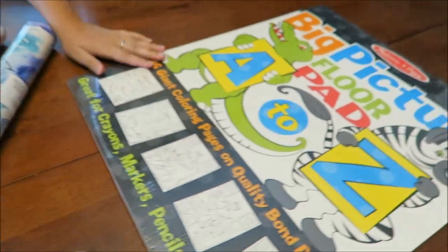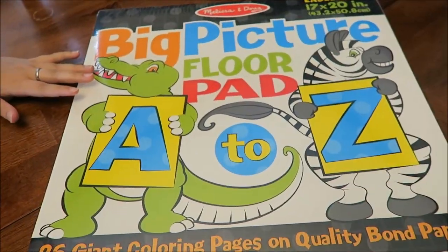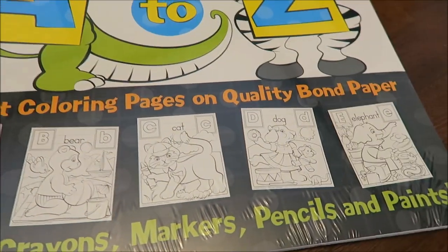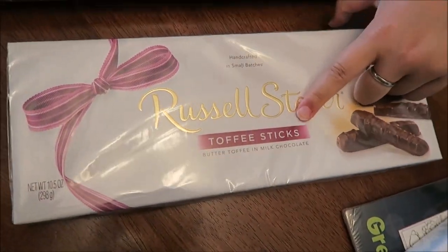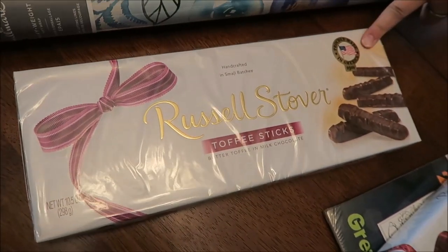I'm giving Gavin an A-through-Z coloring pad for Christmas — he probably won't watch this so that's fine, I just thought it was really cute. I also bought double pecan delight chocolates and toffee stick chocolates, and those are actually for my dad for Father's Day, so I'm going to go get those to him right now.